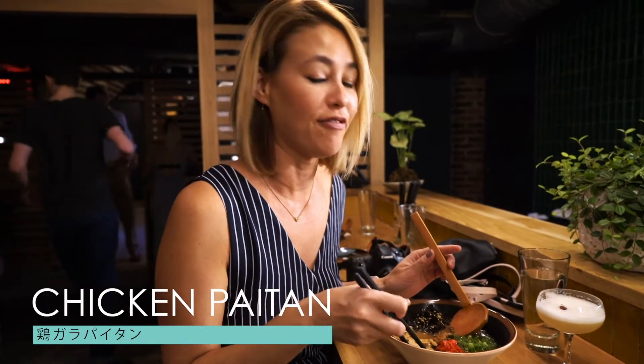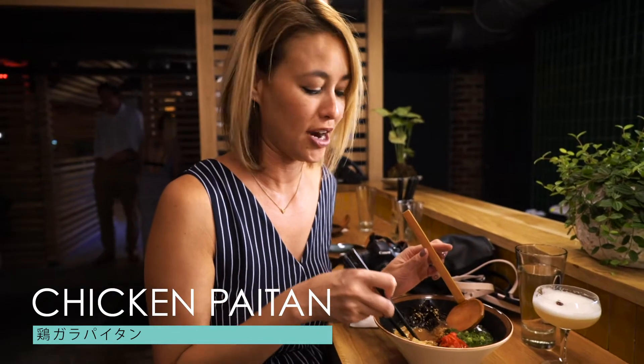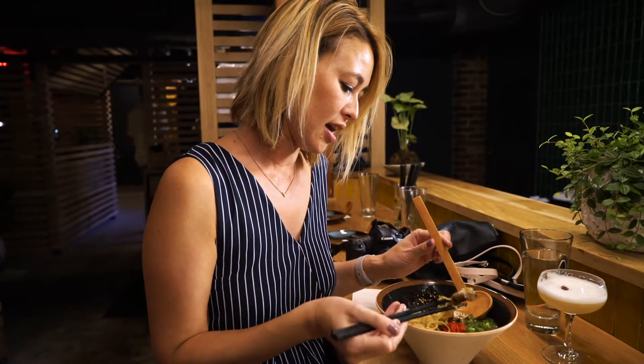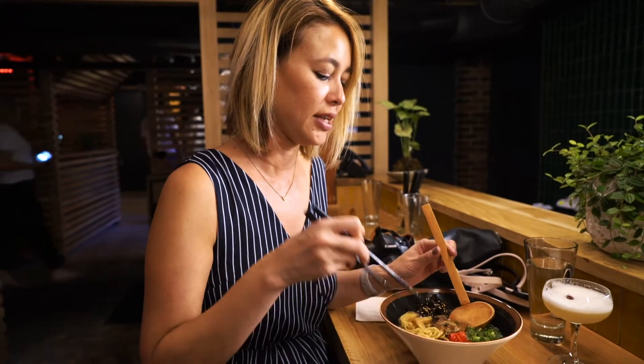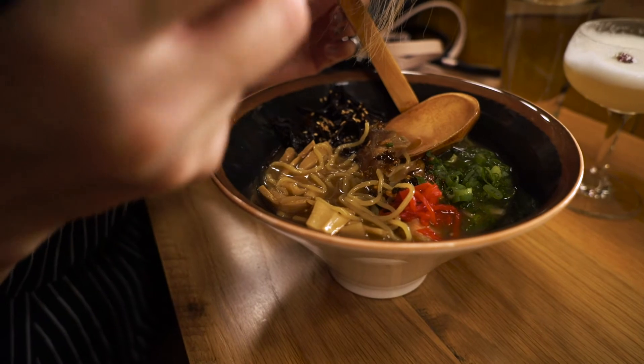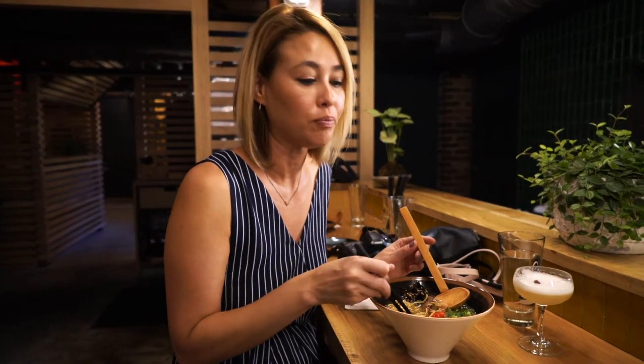I got the chicken haitan ramen. I've never tried this in my life before, I've never even heard of anything like this, but it sounded really good. It has all these different things in it like double chicken broth and garlic. I got pork, green onions — I love green onions. That's delicious. Definitely lots of flavor to it. The noodles are cooked perfectly. I'm a big critic of that.